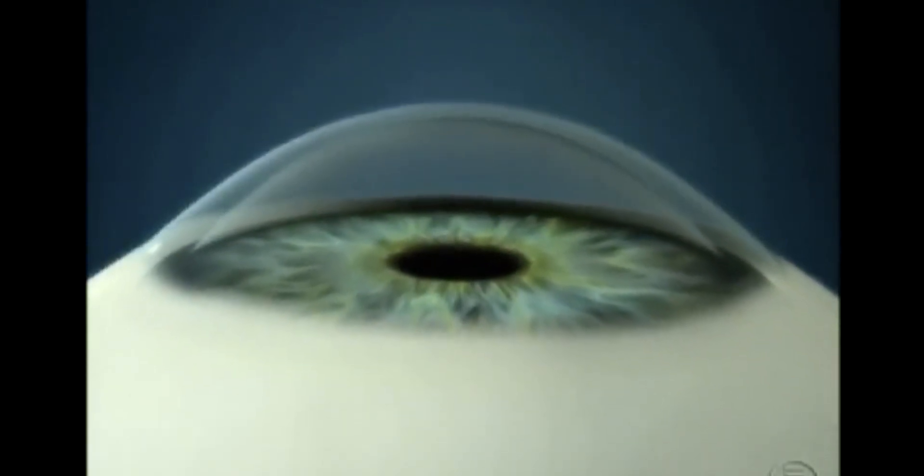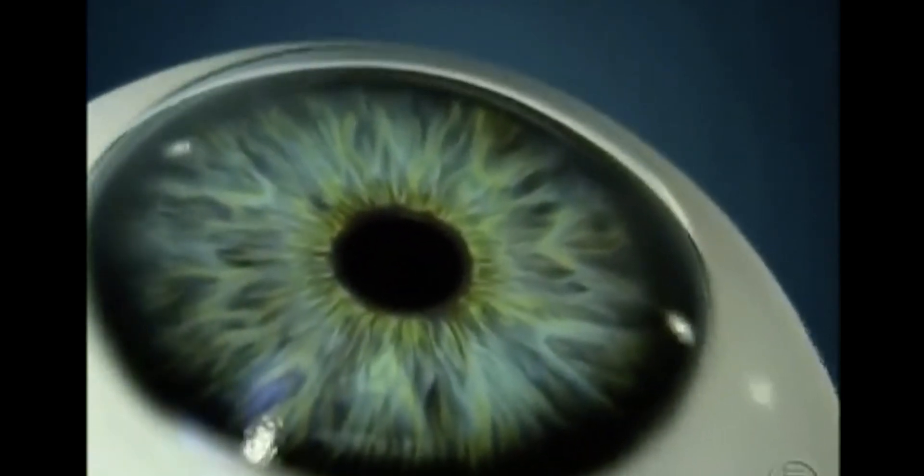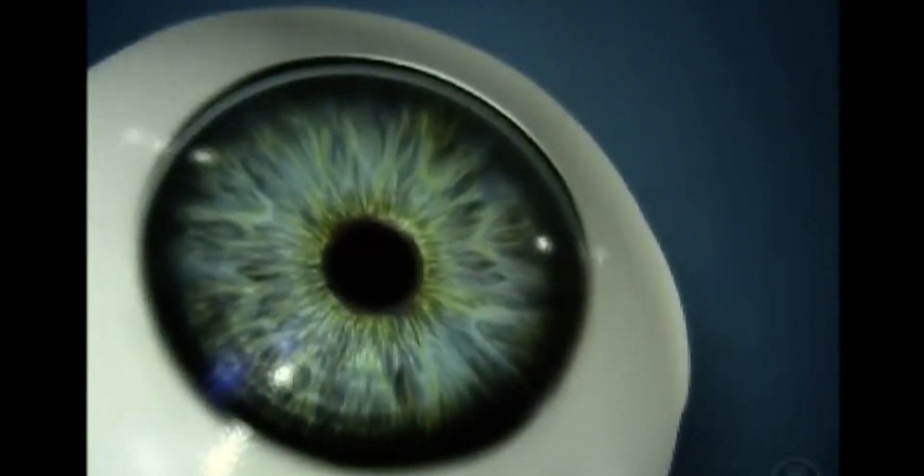Then conductive keratoplasty may be the answer that you've been looking for. Conductive keratoplasty, also called CK, is a simple procedure that can help restore near vision.